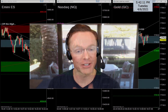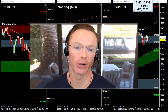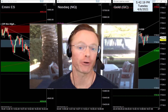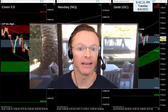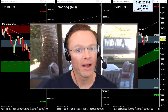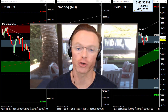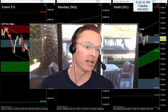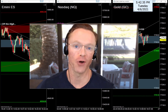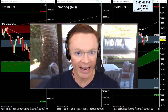All right guys, back to work tonight. Tuesday evening, it's April 6th, 2021. My name is Joseph, and welcome back to your nightly newsletter. If you're tuning in for the first time, my job tonight is to help us find the best trade setups for tomorrow — Wednesday's trading session. Charts are all prepped up in the background. We've got the S&P, the Nasdaq, and of course gold on our radar.